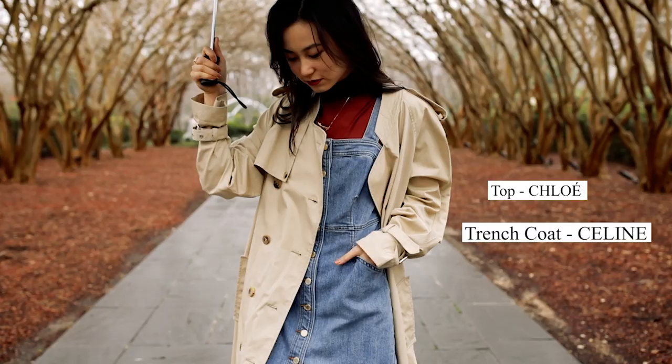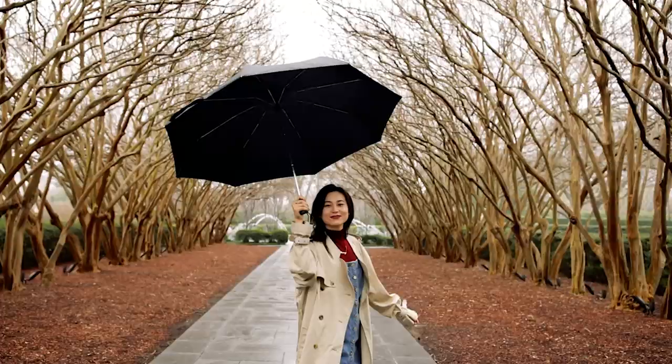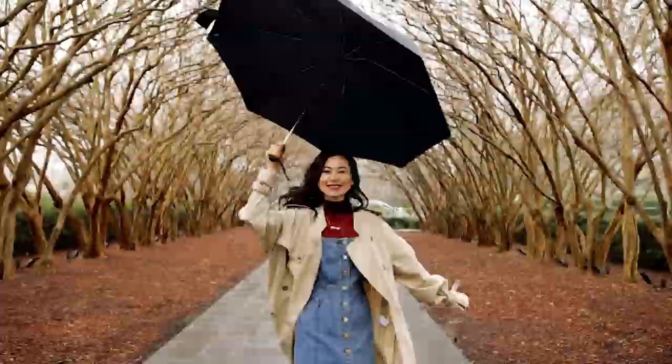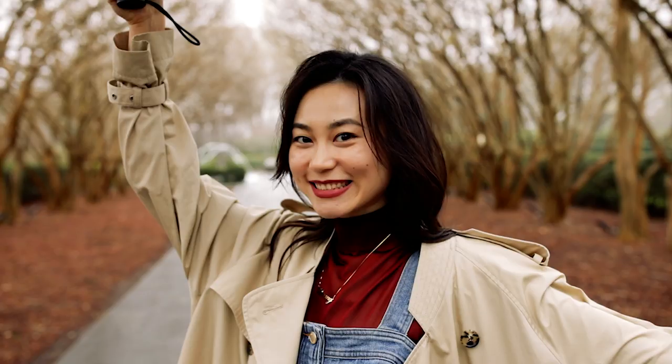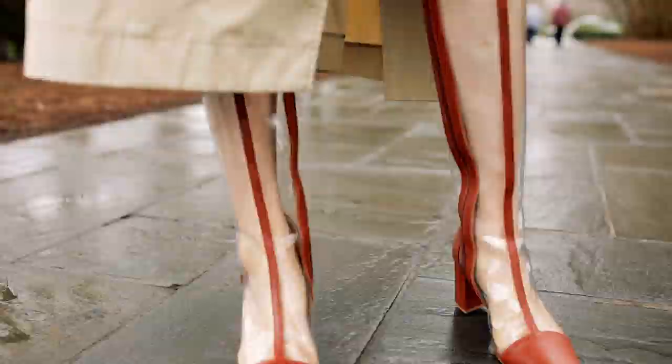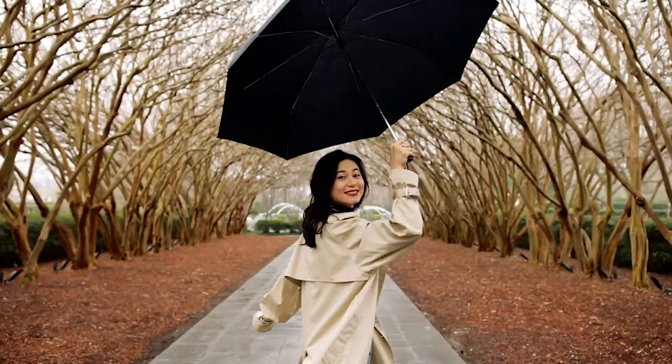This last outfit I'm sharing with you is a classic rainy day trench coat with black umbrella look. Of course, as a fashionista, to really complete my look I have to add my own special touch. For this look, my special fashion element is a pair of tall PVC boots. The leather trim line design of the boots makes this look more fun and stylish.